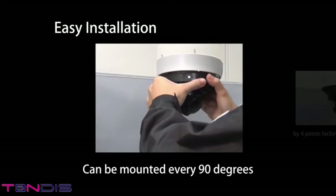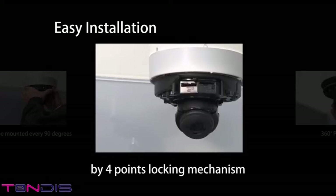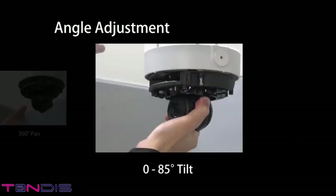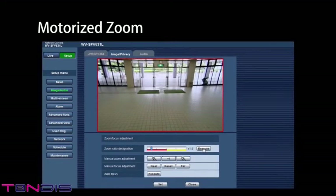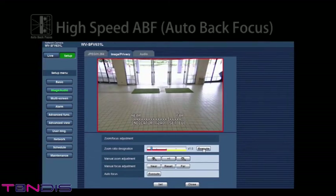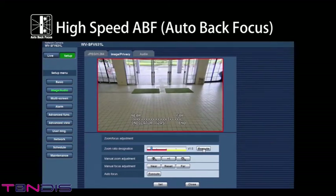The installation time has been reduced. The camera's direction can easily be changed even after its base has been set up. The motorized zoom also makes it easy to set the lens angle. In addition, focus adjustments can be performed instantly with the high-speed auto-back focus function, which also reduces the installation time.